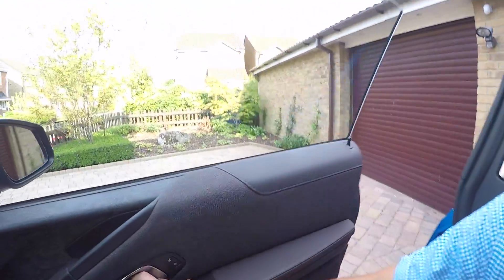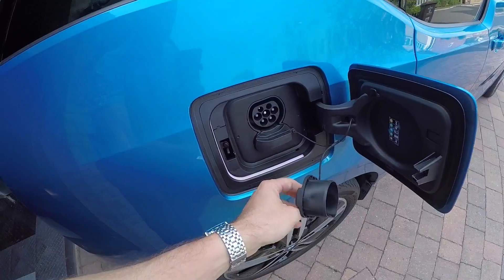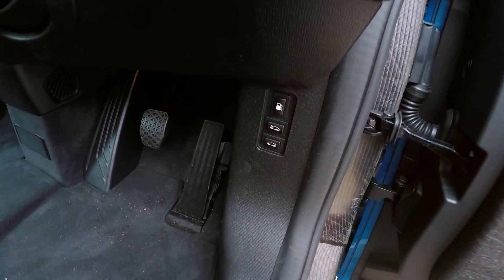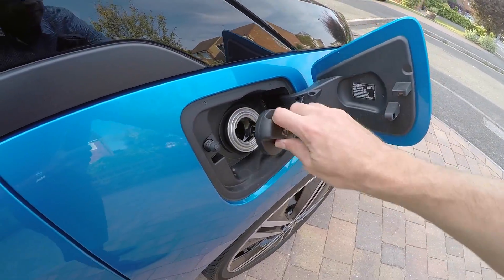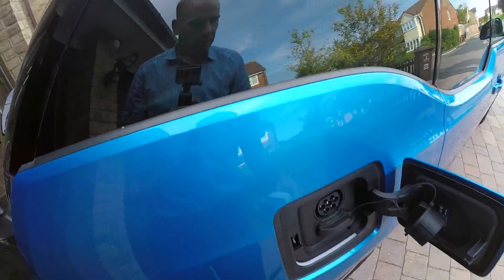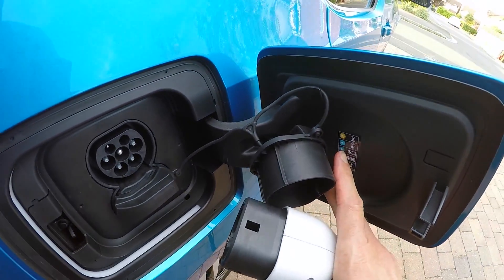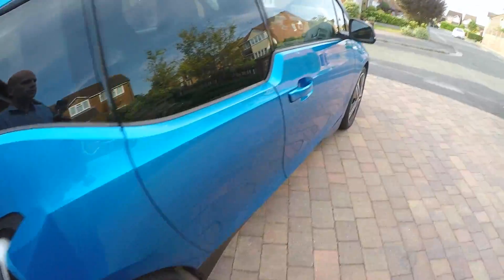This is where the charging flap is — there's the normal charge socket, and this socket here is for fast charging. The range extender fuel filler has a button down here that opens the solenoid so you can fill it up with petrol as needed, but obviously we don't want to be using petrol. Let's take the rubber plug out, clip it up here, grab the plug — the light down here will go orange to say it's working, then go blue to say it's charging. There we go — orange light, then it's gone blue. It's charging.